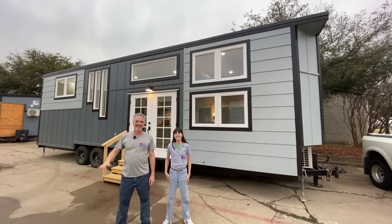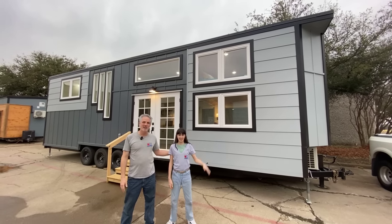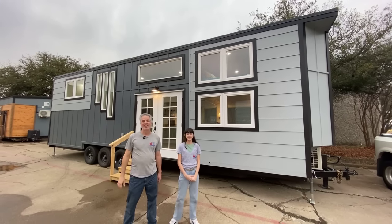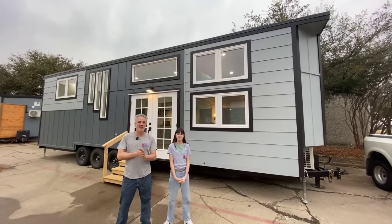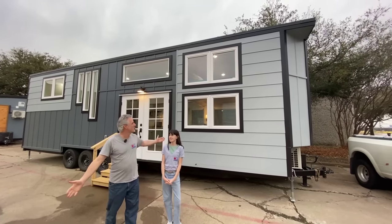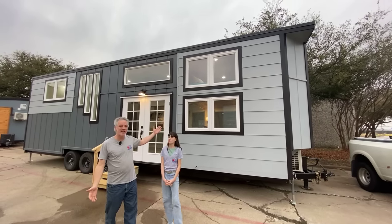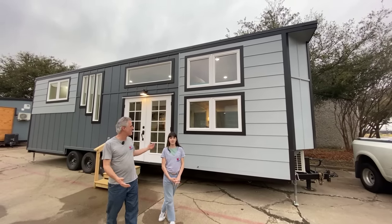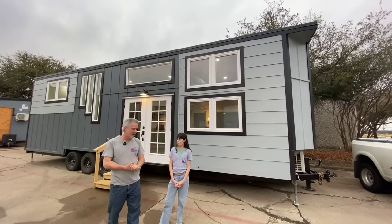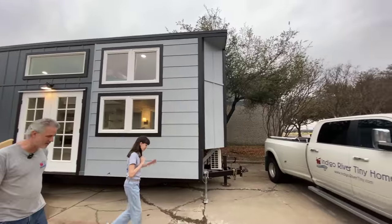Hey there everybody, it's Peter with Indigo River Tiny Homes. I'm here with my beautiful daughter Juliana and my lovely wife Christina behind the camera. She's going to fill us in on any info I might miss, and we're here to show you our latest build, which is a 10 by 36 Homesteader Deluxe with upgrades like solar and an extra set of storage stairs. We'll show you everything inside and out, so let's start up here on the front of the trailer.